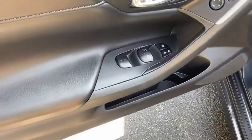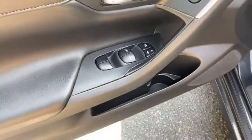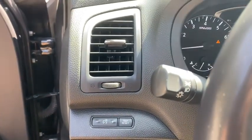traction control, dual airbags, one owner, alloy wheels, power steering, four-wheel disc brakes, center armrest, security system, electronic stability control, compass, heated steering wheel.